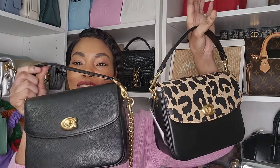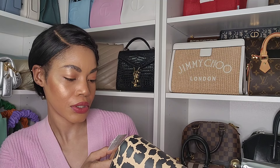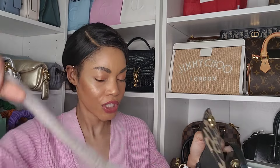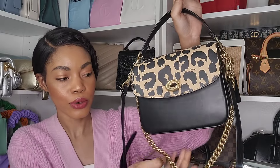I have the Coach Cassie in regular black and in green leather, and now this one is in smoke leather with a leopard print. They'll go with different outfits, so there's room for both. This one also has gold hardware. Opening her up — yes, that color! Coach Cassies come with a crossbody strap and a chain. This one has a gold chain because it has gold hardware.